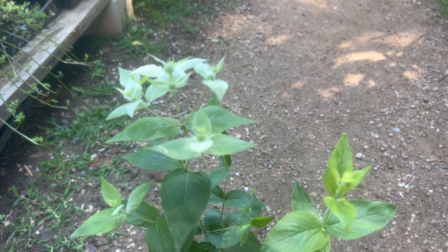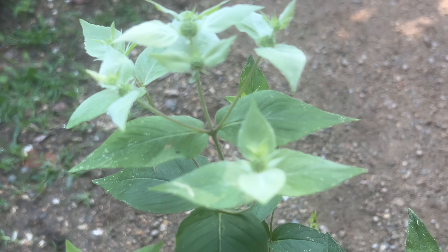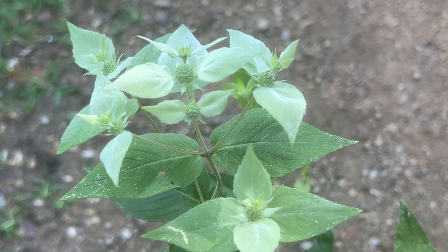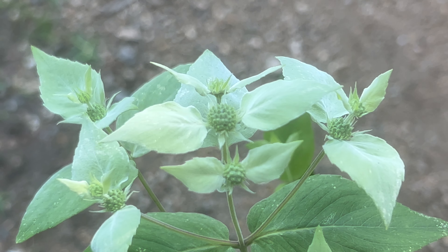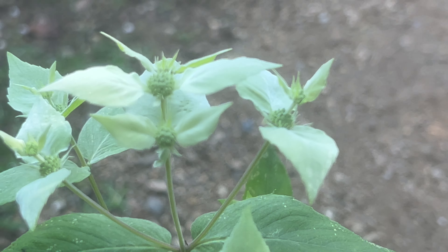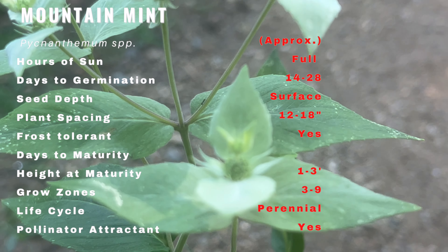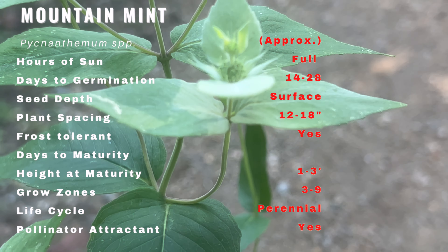Welcome back to our gardening and farming channel where we delve into the fascinating world of living organisms. Today we have an exciting plant to showcase: mountain mint. Mountain mint has a rich history deeply rooted in North America. It's been used by Native American tribes for its medicinal properties and as a culinary herb. This versatile plant has stood the test of time and continues to captivate gardeners and herbal enthusiasts.